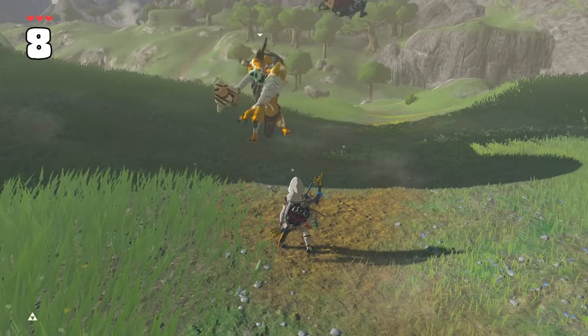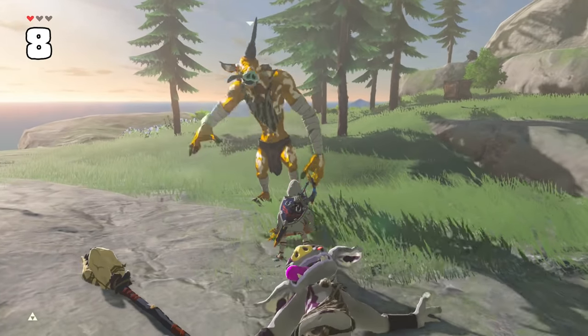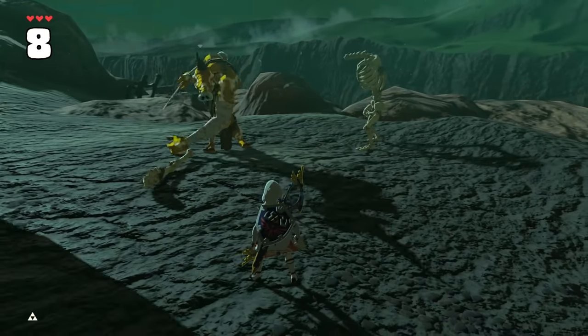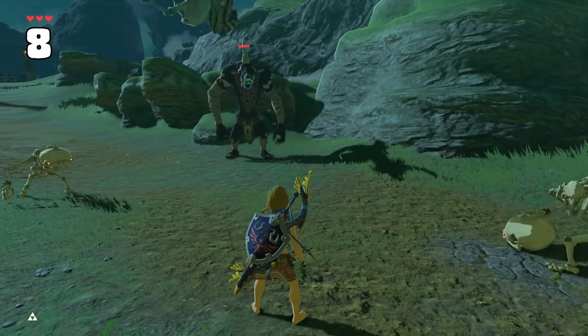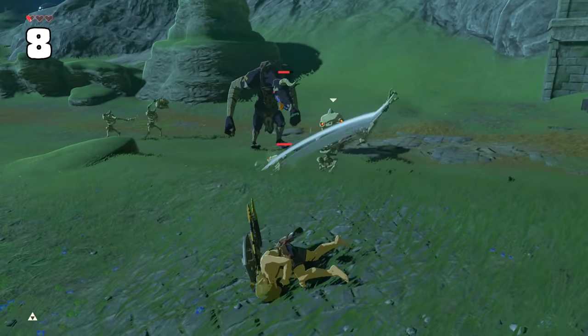Moblins are known for tossing their friends at you, dealing damage equal to the thrown enemy's base melee damage. What's interesting though is that for stall enemies, the body and the head damage is calculated differently, with the body itself doing one heart of damage, but any skull doing two and a half hearts of damage and a knockdown instead.